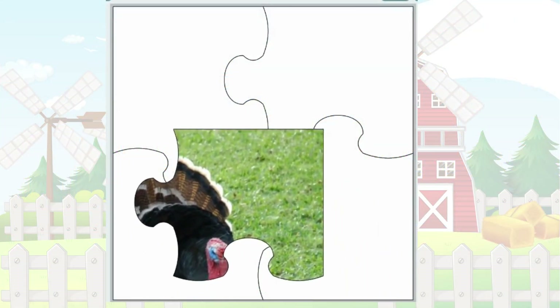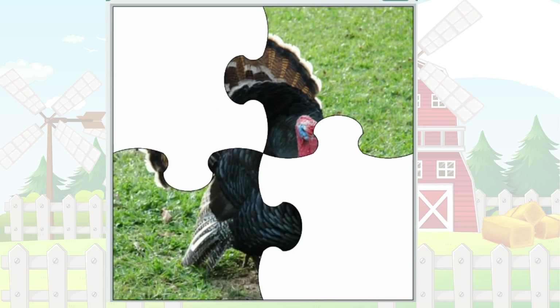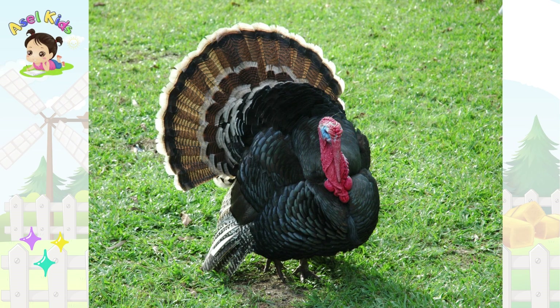Gobble-gobble! Who's ready for our next feathery challenge? It's the gobbling, strutting Turkey!